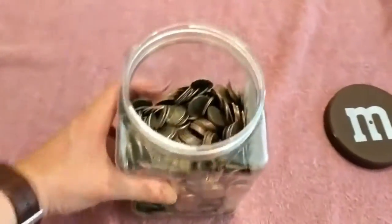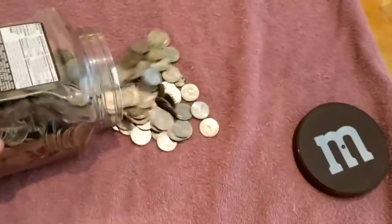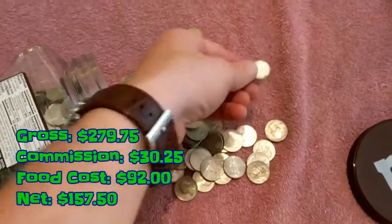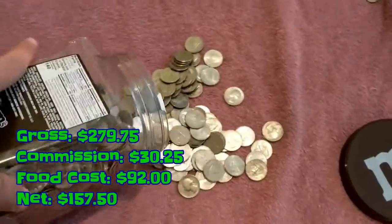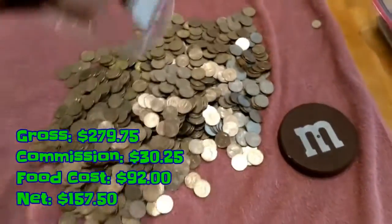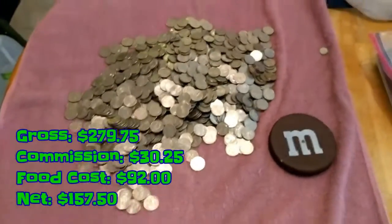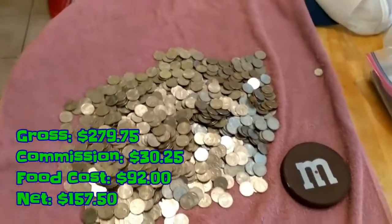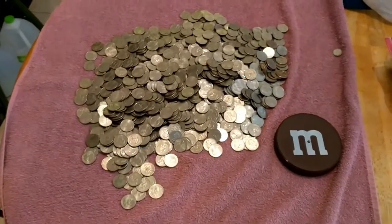Alright, here we are back home. Going to go ahead and get all of the quarters rolled up and good to go. We ended up grossing $279.75. We paid $30.25 in commission, food cost was $92, and we net $157.50 for the day.